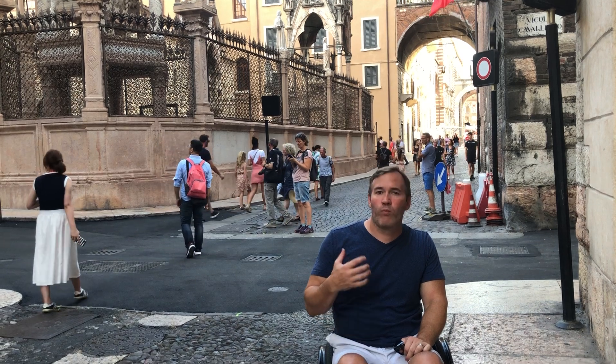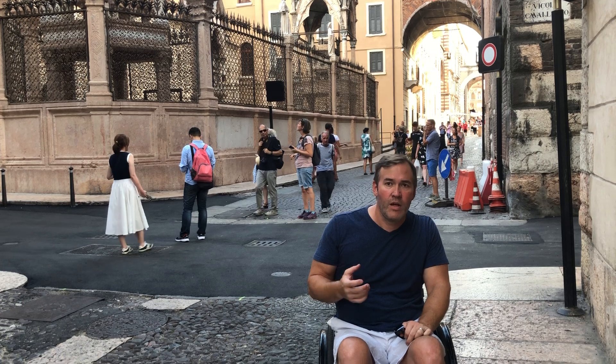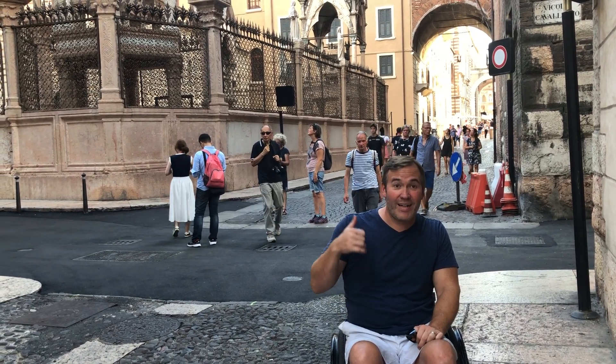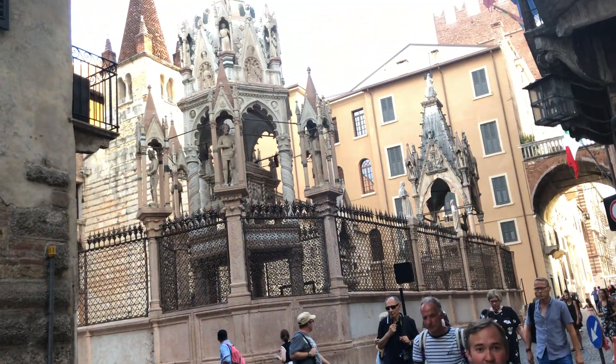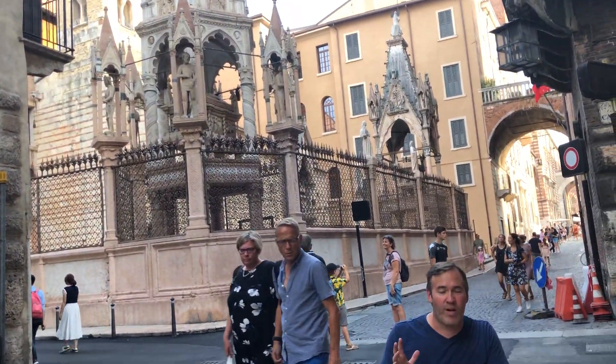There aren't really world-class sites — museums, churches, ruins and things like that to see. A lot of the attractions here are the hidden gems. That includes the Scaligeri tombs behind me — you'd just be walking down the streets and see something pretty up in the sky and you wouldn't know what that was.